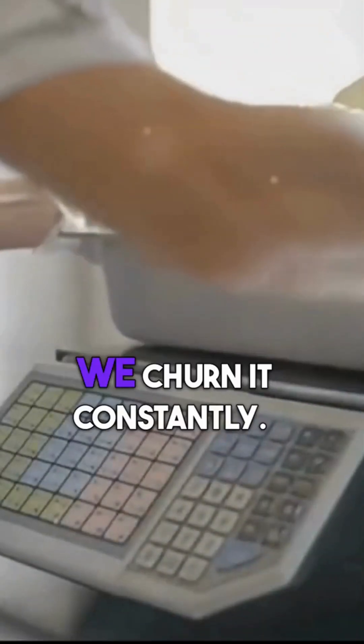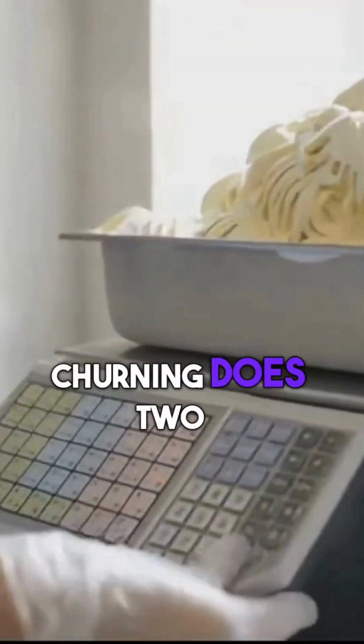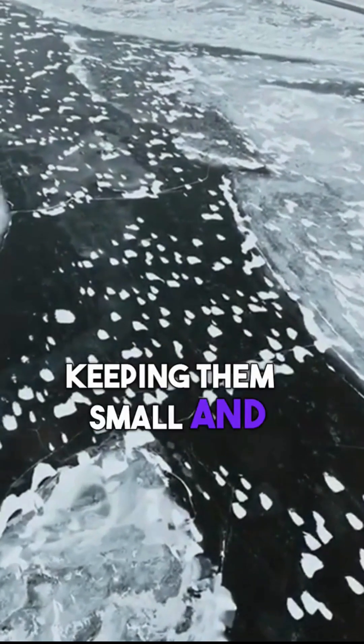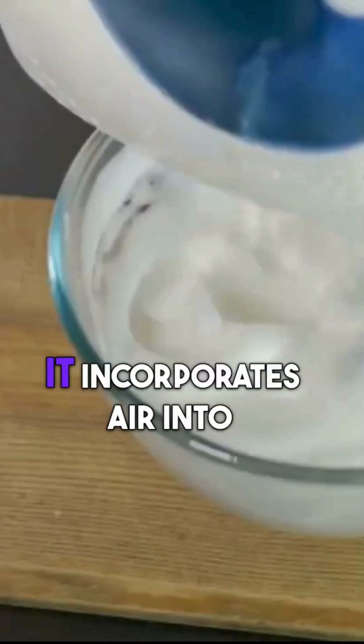As the ice cream base freezes, we churn it constantly. Churning does two things. First, it helps break up large ice crystals, keeping them small and evenly distributed. Second, it incorporates air into the mixture. This is what gives ice cream its light and fluffy texture. Without air, we'd end up with a dense, icy block.